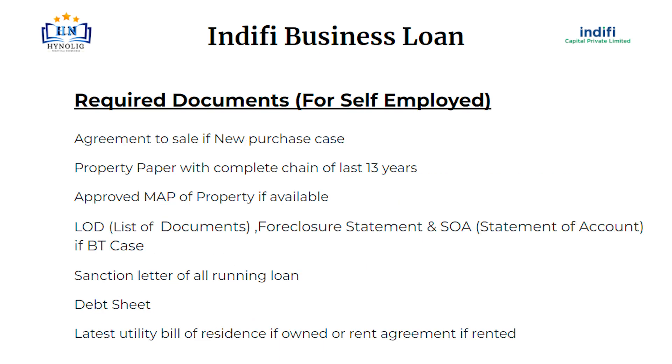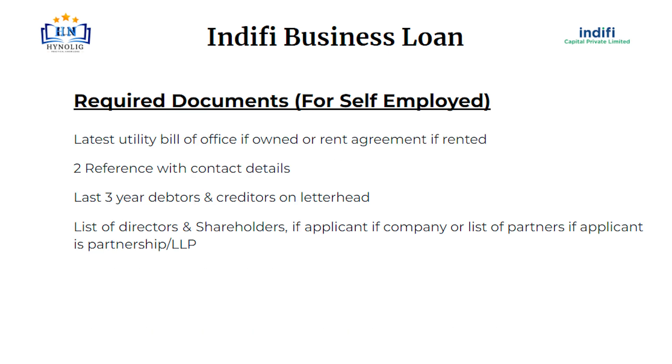Agreement to sale if new purchase case; property paper with complete chain of last 13 years; approved map of property if available; LOD — list of documents; foreclosure statement and SOA — statement of account — if BT case; sanction letter of all running loans; debt sheet; latest utility bill of residence if owned or rent agreement if rented; latest utility bill of office if owned or rent agreement if rented; two references with contact details; last 3-year debtors and creditors on letterhead; list of directors and shareholders if applicant is a company, or list of partners if applicant is a partnership or LLP.